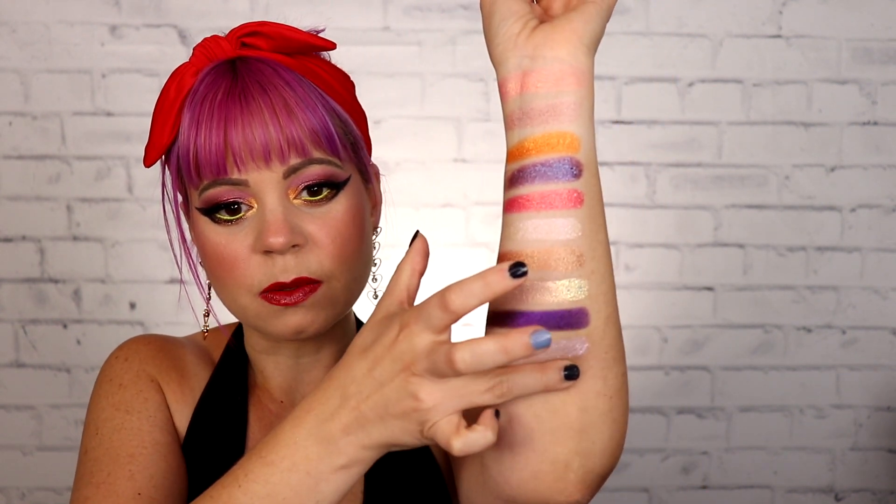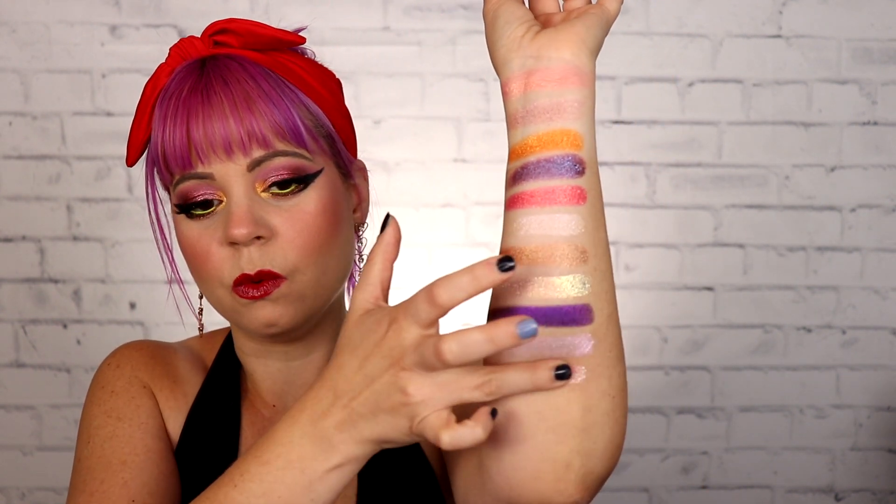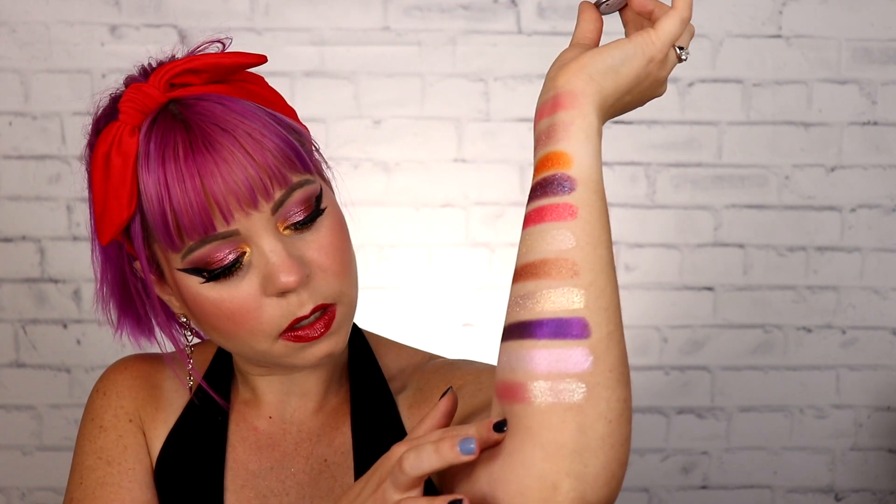Next up, we have another one from the Spring Rain Collection. This one is in the shade Hawaiian Skies — it says it's a shifter eyeshadow slash topper, so I'm expecting this to be kind of glittery and sheer. On the finger, it's got a bit of a yellow to pink shift. So that's very, very glittery. When I look up close, it looks like it's a pink base with yellow and blue glitters in it.